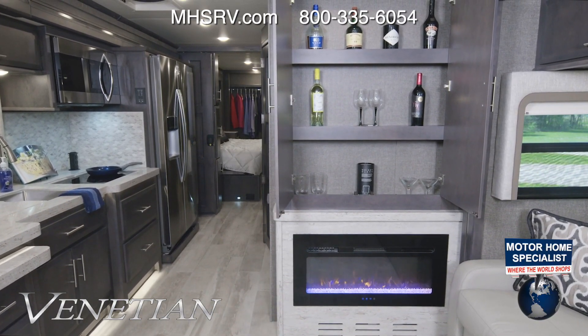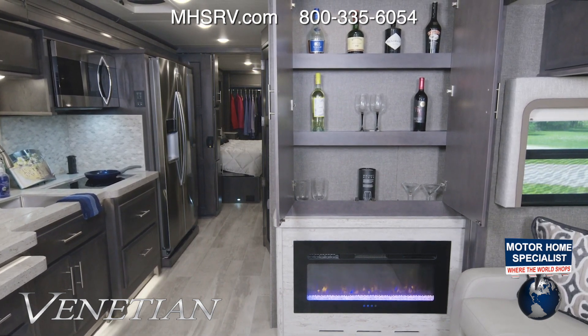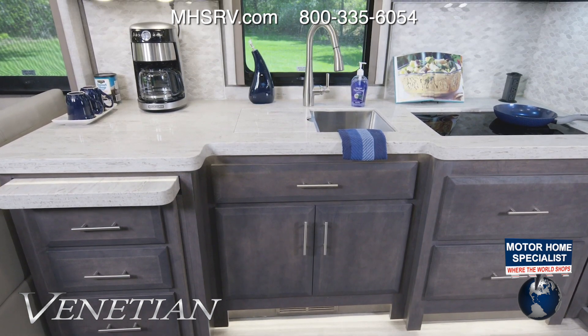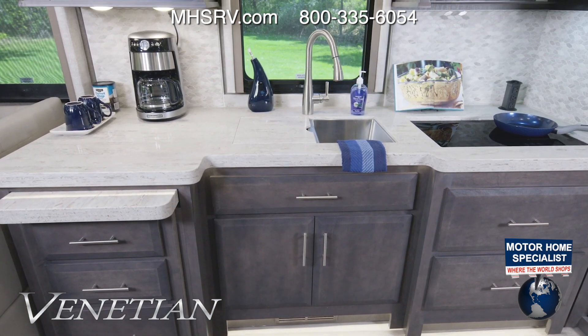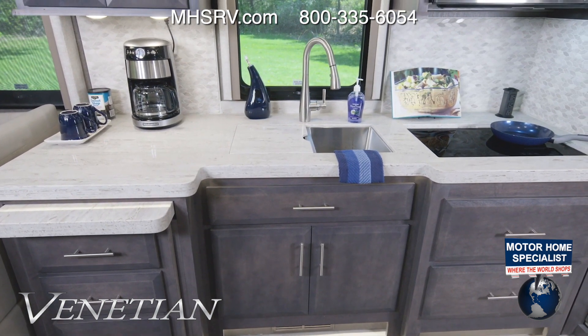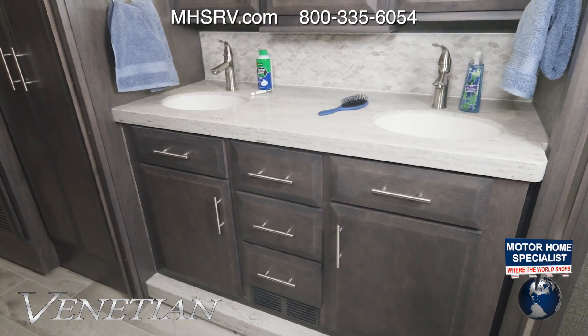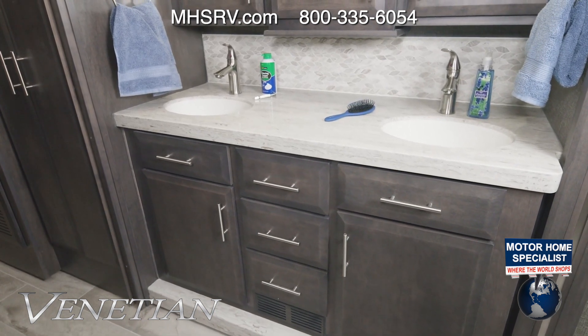Turn on the fireplace for some atmosphere. The cabinet above is a great creative space — in this case it holds a drink in front of the fire. This campsite kitchen is ready for your dinner plans. Look at all that counter space — room for coffee makers, room for cookbooks. Enjoy your time in the galley.